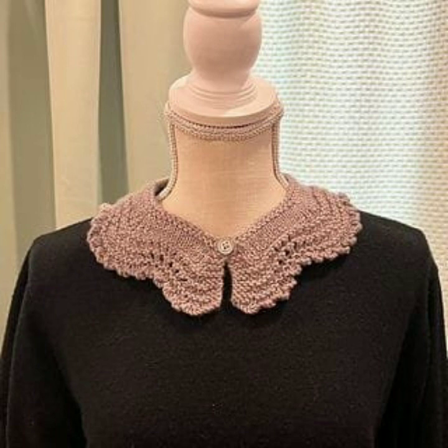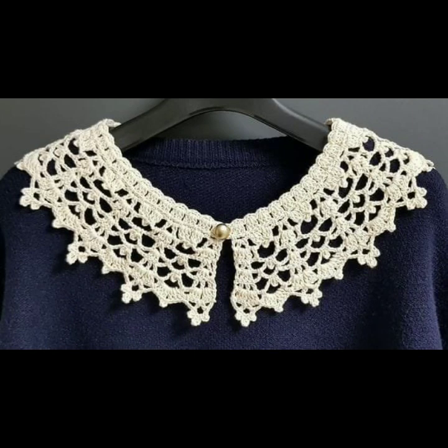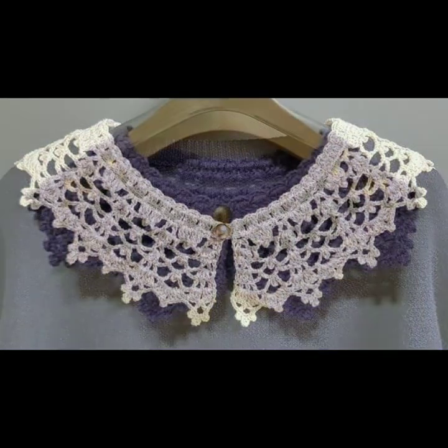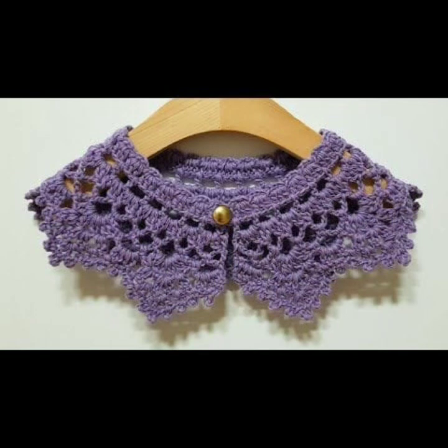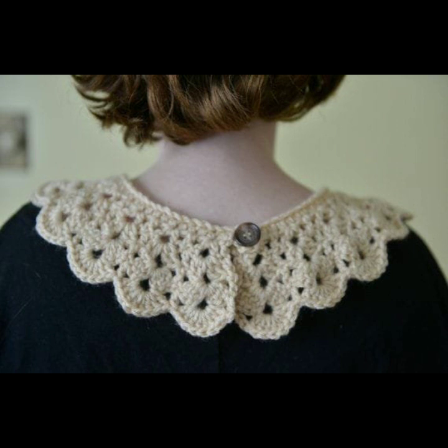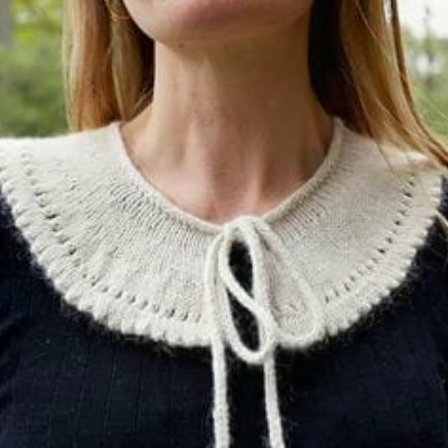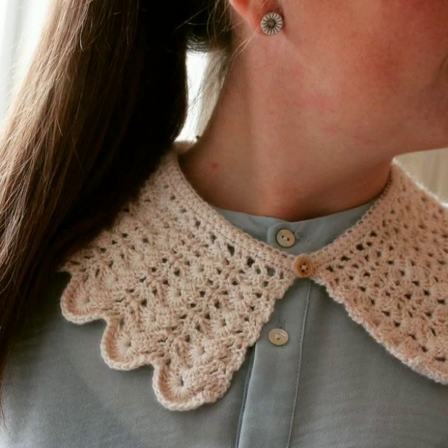Friends, I always try to bring useful videos and useful content for you, so please don't forget to like my video and share it, and also give feedback in the comments section about my collection — how was I doing, how were the designs of these beautiful and trendy crochet neckline designs. Top 50 designs and ideas — thanks for watching, see you again. Allah Hafeez.